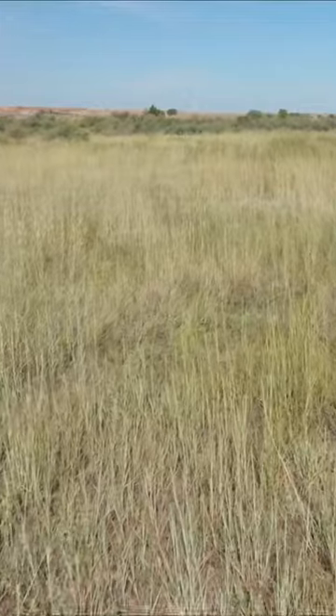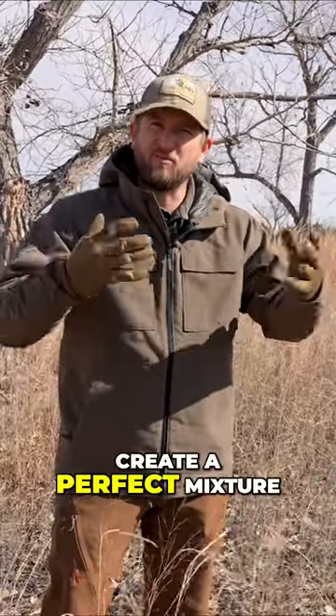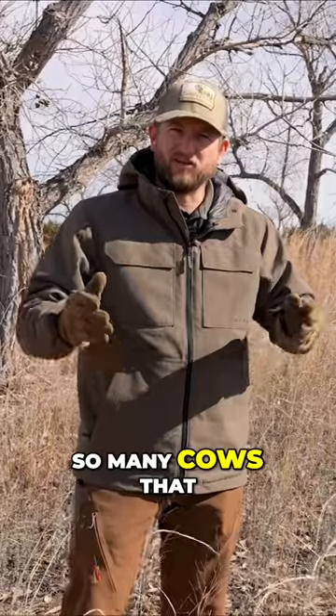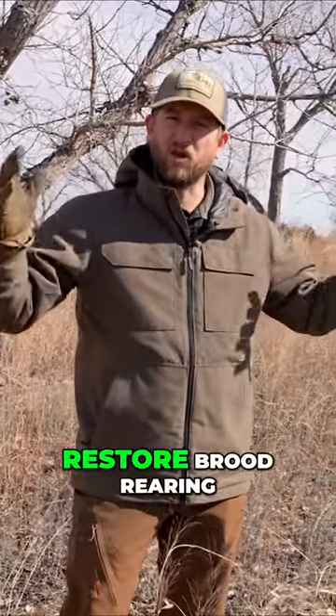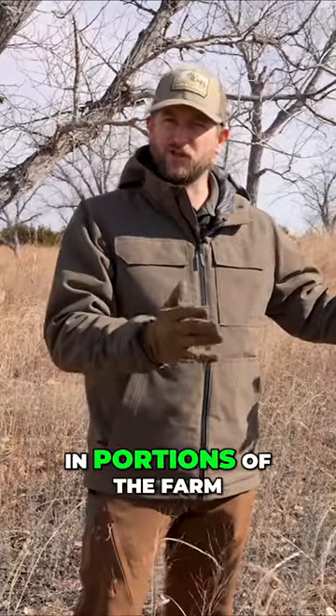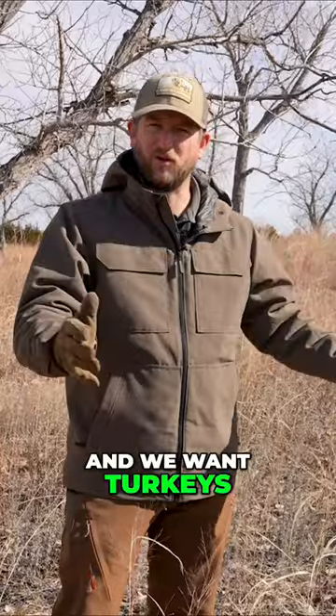This is where we're trying to balance management as well as habitat to create a perfect mixture where we can have cows, but not so many cows that it deters the deer from using the ranch. But we're trying to restore brood rearing and disturbed habitat in portions of the farm or ranch that we don't want deer and we want turkeys.